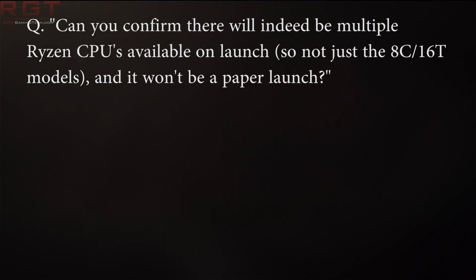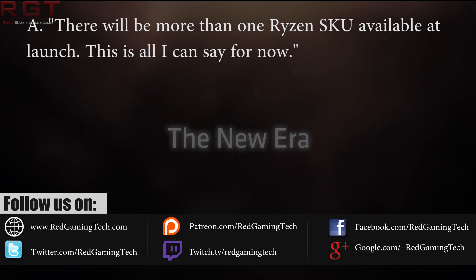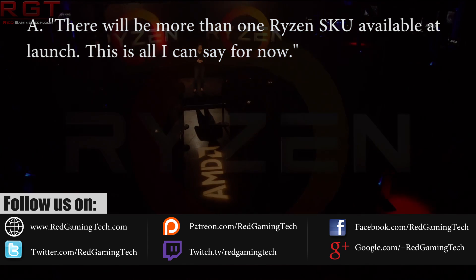Question: Can you confirm that there will indeed be multiple Ryzen CPUs available at launch — so not just the 8-core 16-thread models — and it will not just be a paper launch? He responds: there will be more than one Ryzen SKU available at launch. This is all I can say for now.